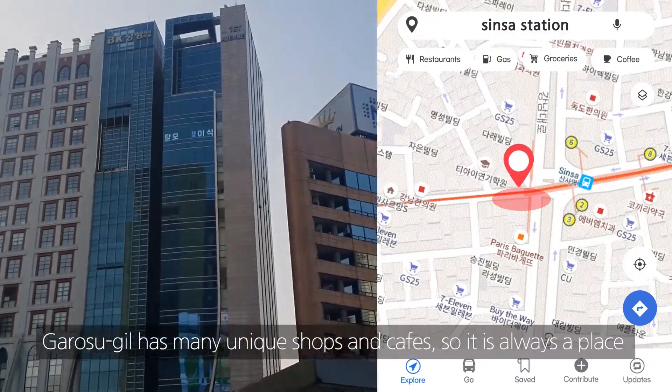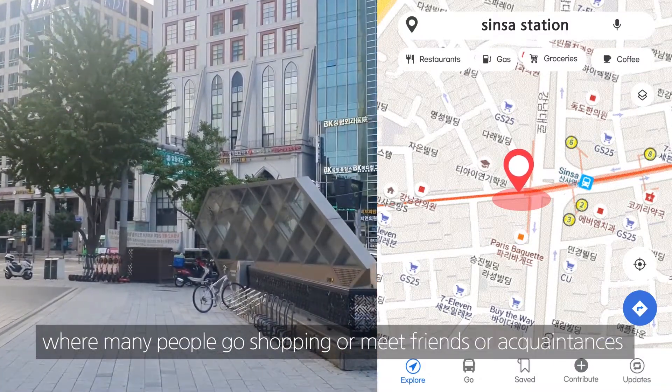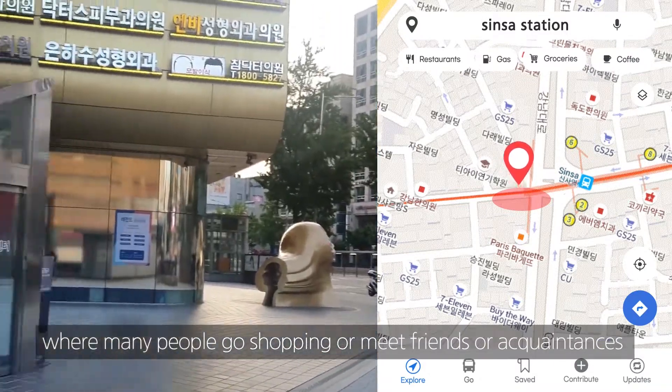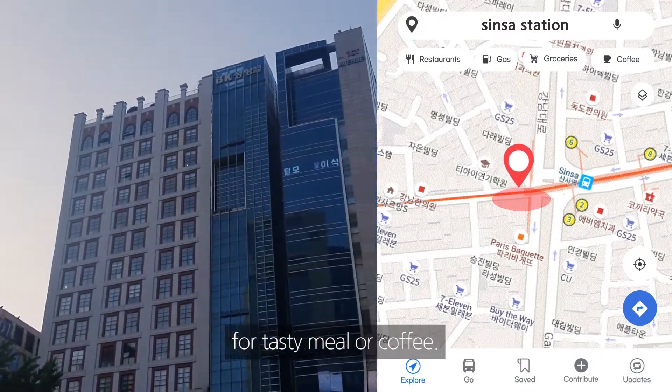Garosugil has many unique shops and cafes, so it is always a place where many people go shopping or meet friends or acquaintances for a tasty meal or coffee.